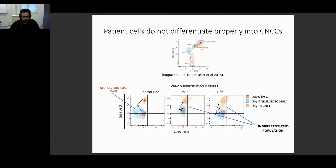The two-week differentiation includes about one week for the neuroectodermal intermediate. But when you look at the patient lines, you can already see that something is wrong. Both the neuroectodermal stage and especially the CNCC stage are not where you'd expect them to be, and they're not as compact — they form a heterogeneous continuum of cells ranging from iPSC to CNCC.